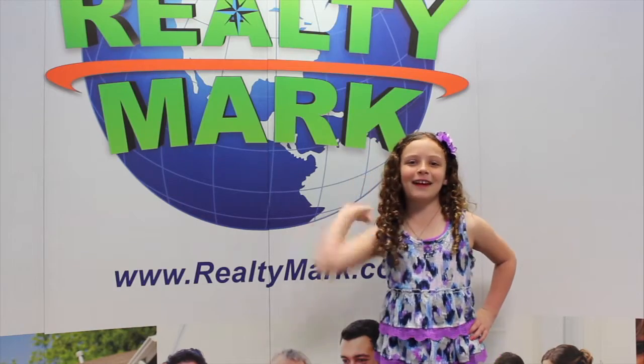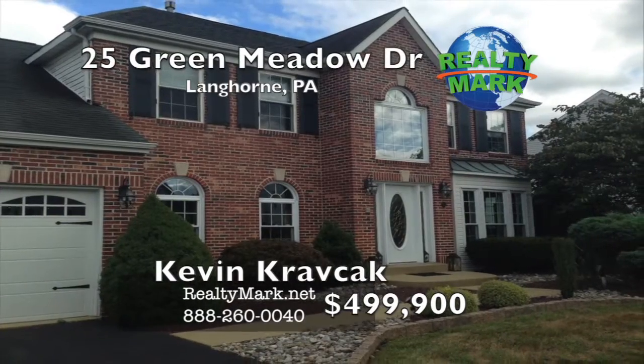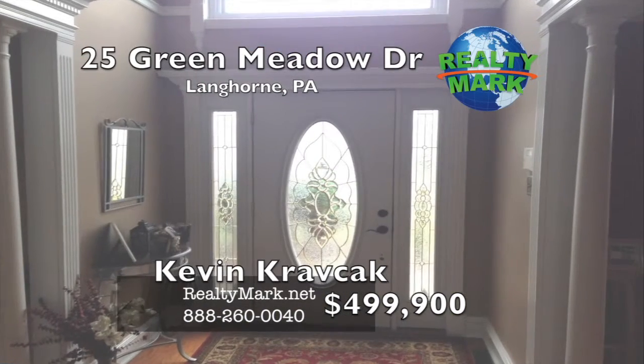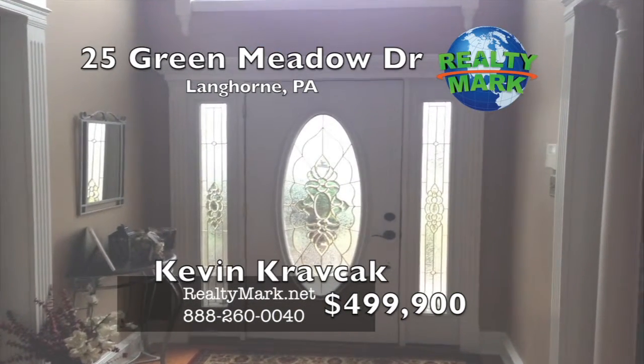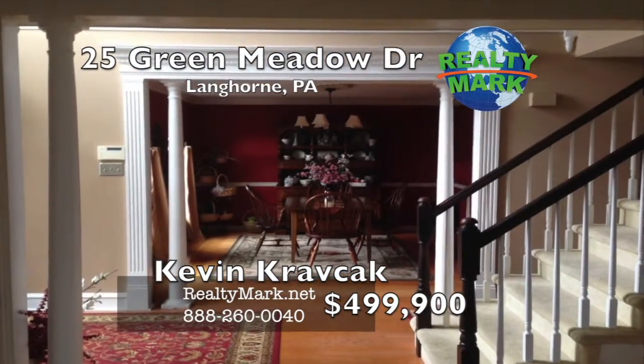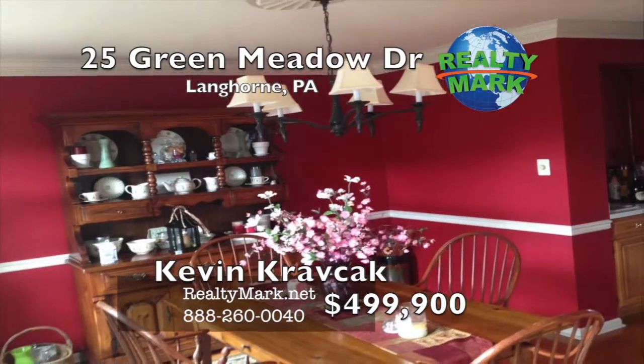Don't make a move without us. A stunning home in the Neshaminy School District in Bucks County, PA. Pictures do not tell the whole story — this one is worthy of your time to walk through. Center hall entry with a classy mix of granite, hardwood, bamboo, and carpet flooring throughout the first level.